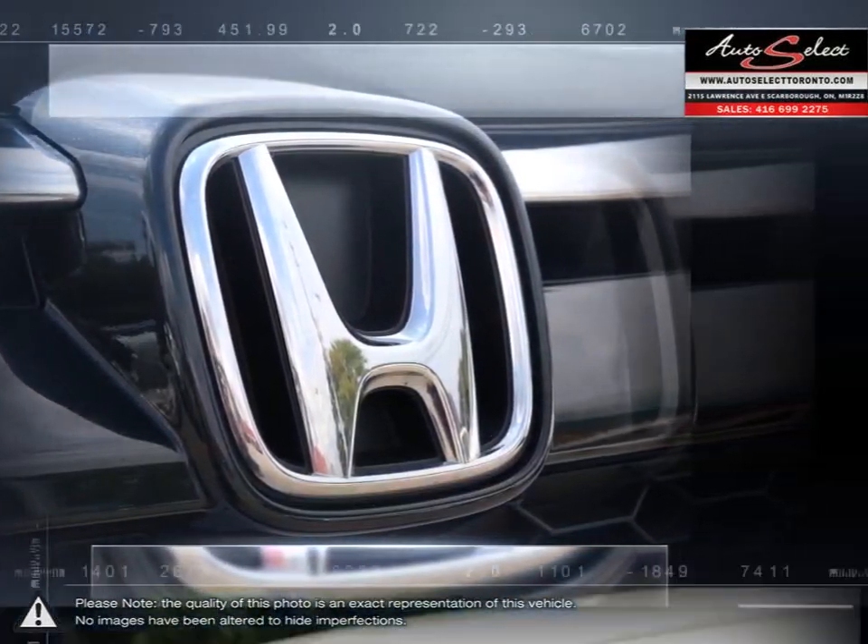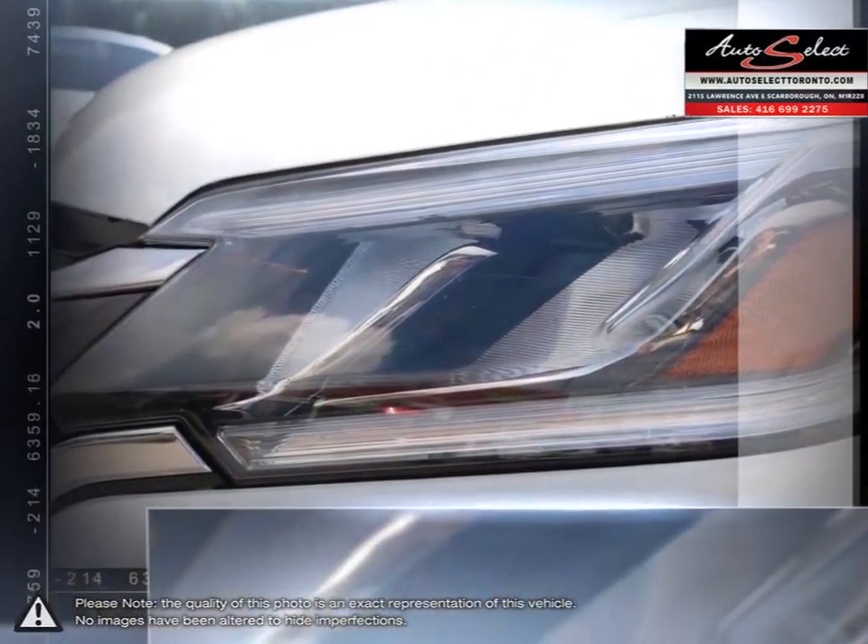The CR-V's fuel-efficient engine, alongside its solid handling, ensure an absolute stunning drive.